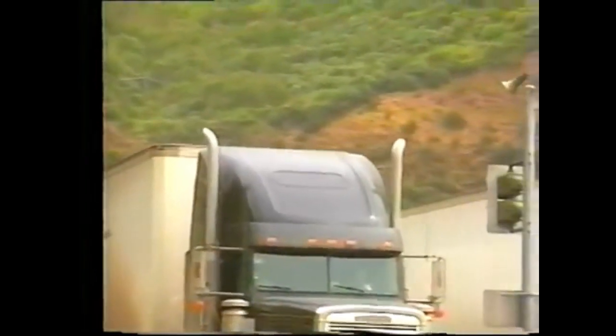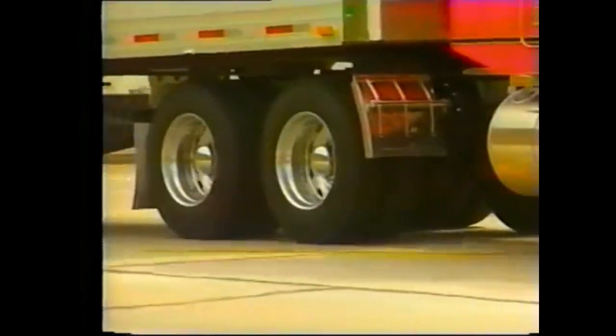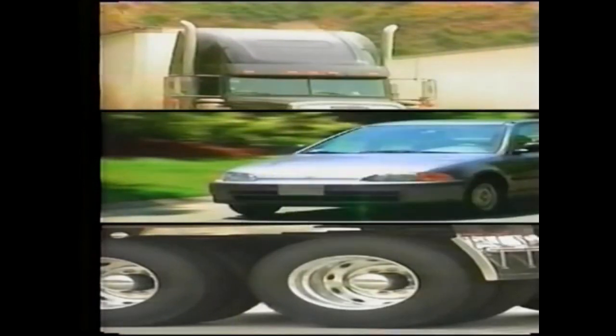Traffic noise originates primarily from three sources: truck exhaust stacks, tires interacting with the pavement, and vehicle engines. These sources each produce energy that in turn translates into tiny fluctuations in atmospheric pressure as the sources move and vibrate. These pressure fluctuations are measured in units of micropascal and range from 20 to 200 million. Because of this wide range, these fluctuations, called the sound's energy, are measured on a logarithmic scale known as the decibel scale.